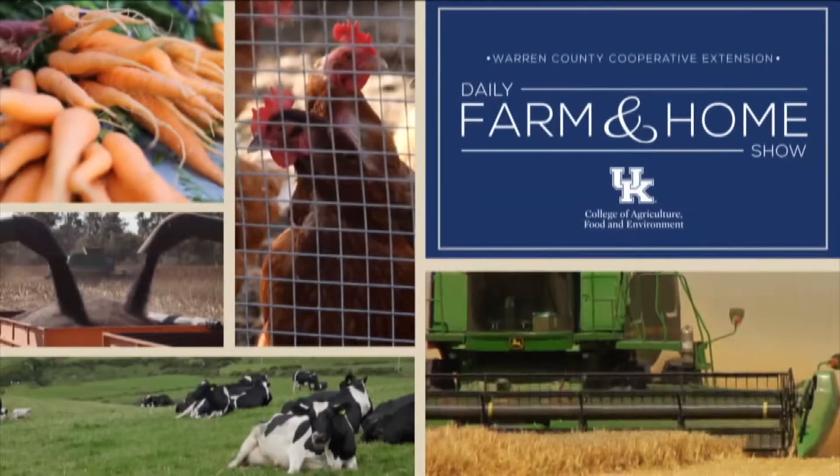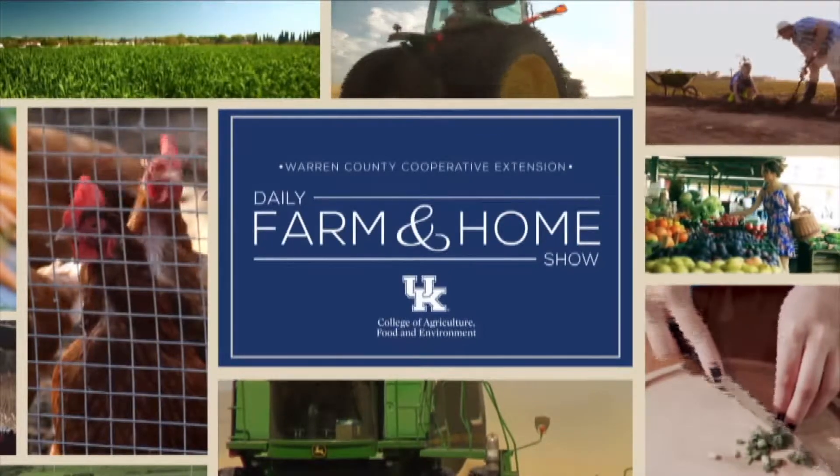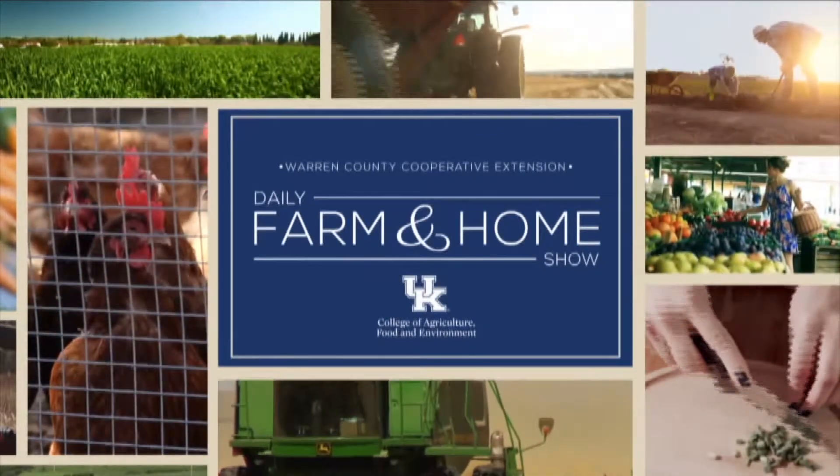Good morning and welcome to your daily farm and home show brought to you by the University of Kentucky Cooperative Extension Service. Good morning, I'm Joanna Coles. Do you remember as a child playing in backyard streams? Amanda Gumbert is here today — she is with the University of Kentucky Extension Water Quality Specialist — and I appreciate you being here today.